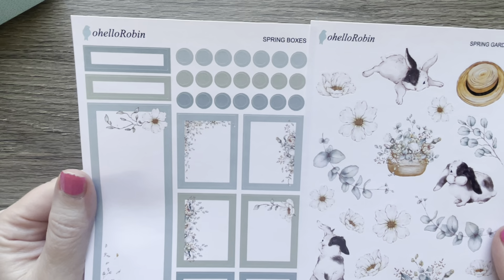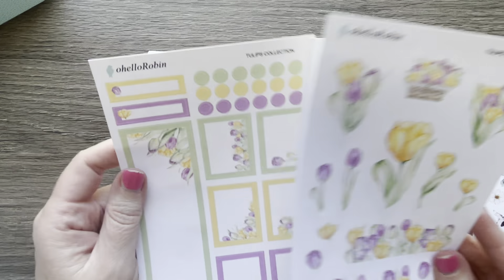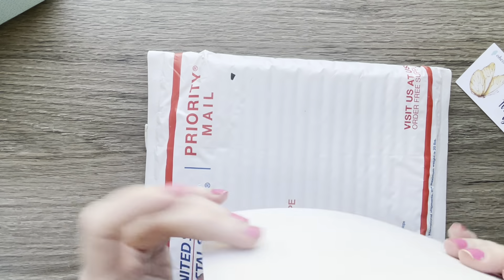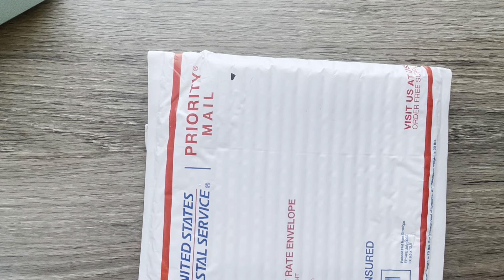I got these two that go together, and then these go together — they make a pretty spread. So that's Oh Hello Robin.